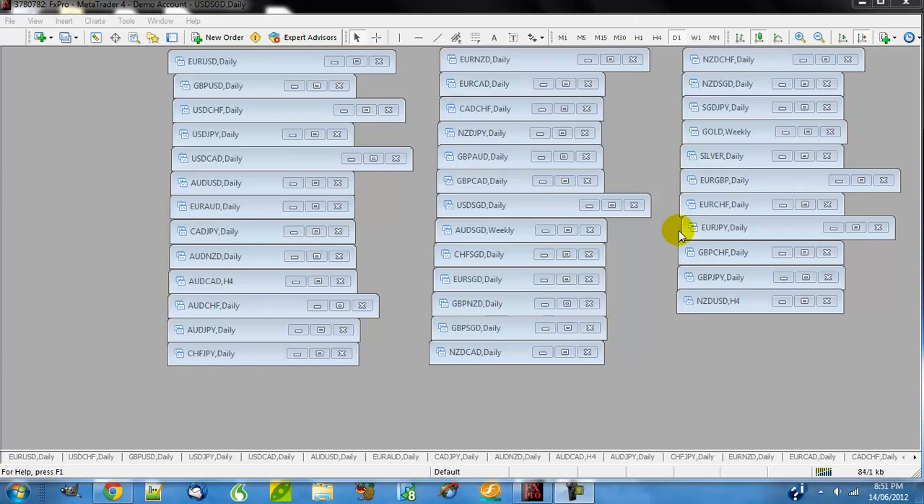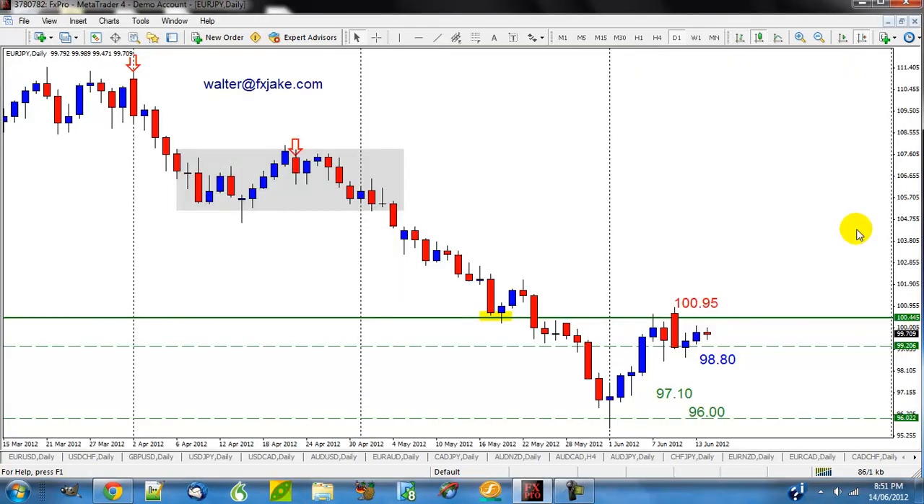Hey there, it's Walter here from fxjake.com and you're here at the Naked Forex Now Forum. Just wanted to update the trades that I talked about the other day.